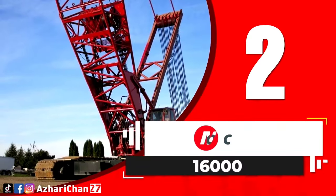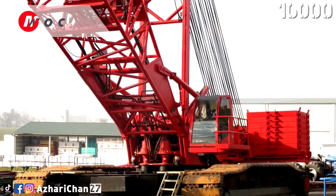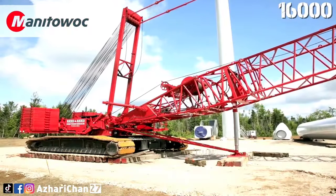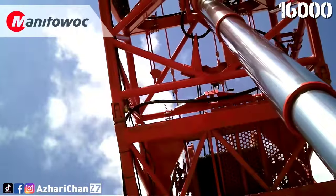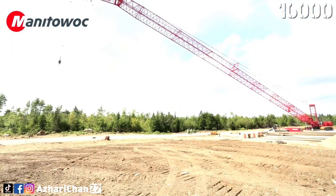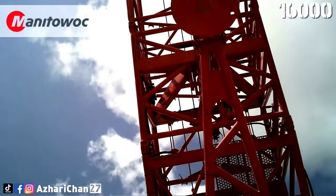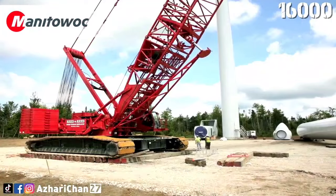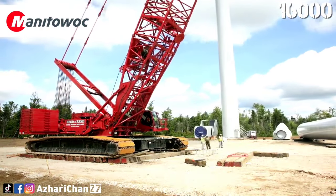Second on the list is the Manitowoc 16000. The Manitowoc 16000 is a lattice boom crawler crane with a maximum lifting capacity of 400 tons, a maximum load moment of 2,599 ton-meters, and 5,066 ton-meters with max ER. The crane also has a 96-meter maximum length heavy lift boom, and 138 meters with a luffing jib extension. It features the patented CANBUS and EPIC control system configured with six independent closed-loop hydraulic circuits.